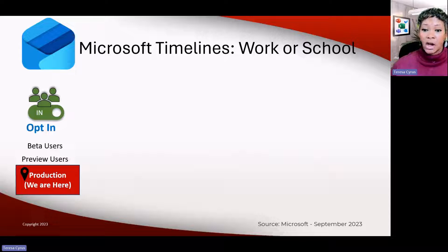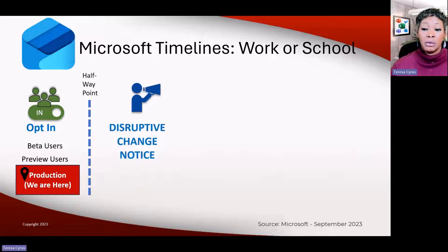The first phase is called the Opt-in. They're allowing users to actually opt in to use the new Outlook. They have their beta users, their preview users, and right now they're at the production stage — meaning it's going out to general availability. More people are starting to see the toggle in the upper-right corner saying 'try me.' They are at the halfway point before what they call the disruptive change notice.